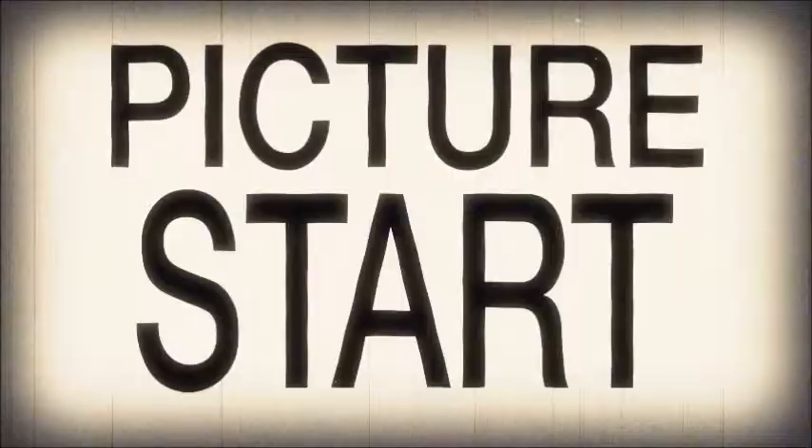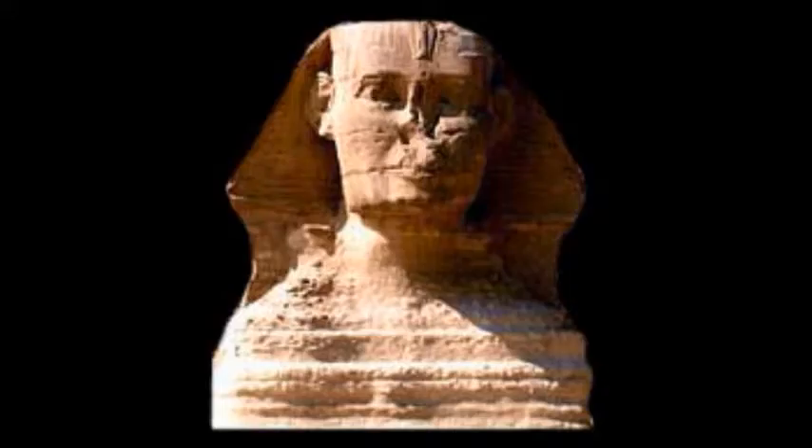Riddle me this: what is the original name of the colossal structure that has the head of an African man and the body of a lion? I bet you one thing — his name is not the same as you know it. This structure is called Hormacket, or Horus in the Horizon.